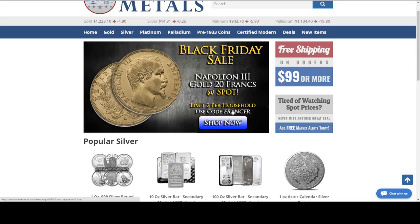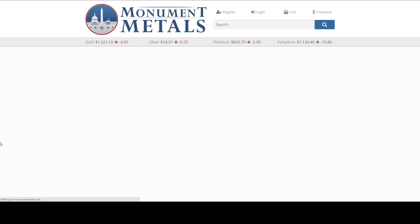This is DixieSilverMiner, and I'm going to put a link to their website in my description so people can come and see these.